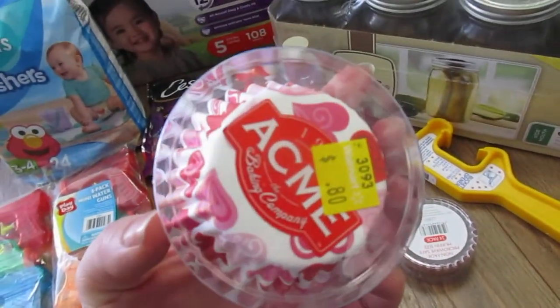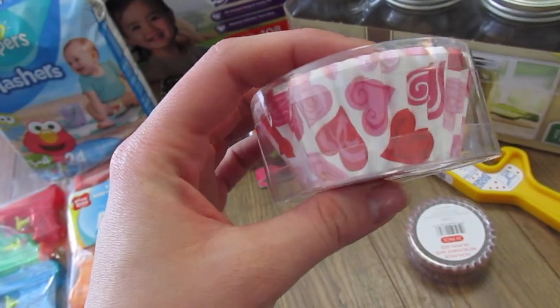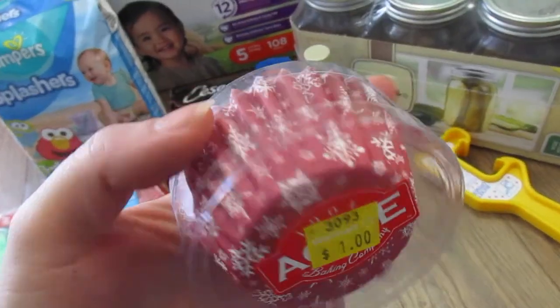They had these discounted. They're still not super cheap as far as muffin liners go, but they're really cute. Little heart ones, and then these ones were $1 and they were little snowflake ones.